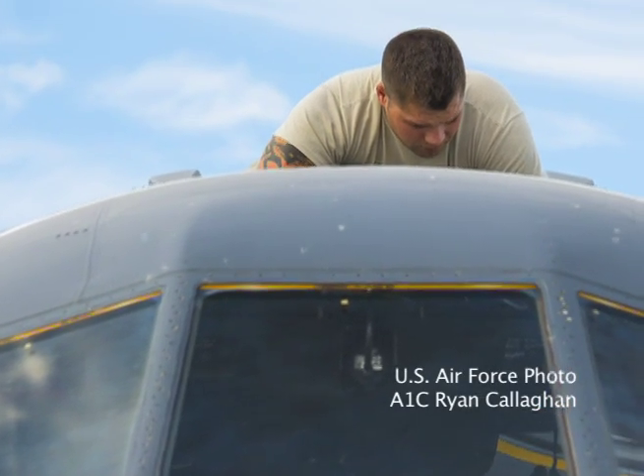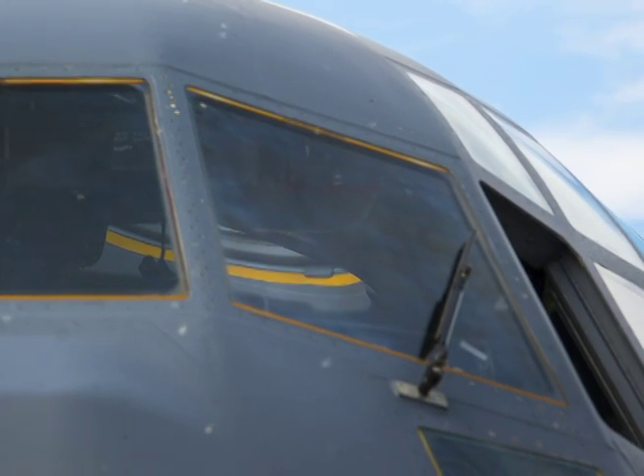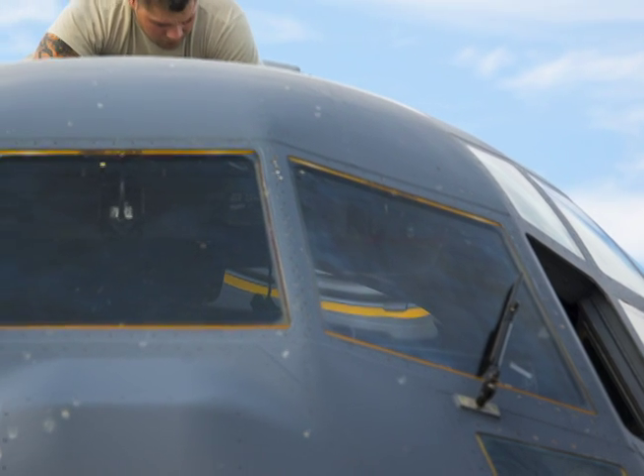Staff Sergeant Kinsey Klingenberg, a crew chief with the 71st Aircraft Maintenance Unit, inspects the top of an HC-130J Combat King II for popped rivets as part of a post-flight inspection.